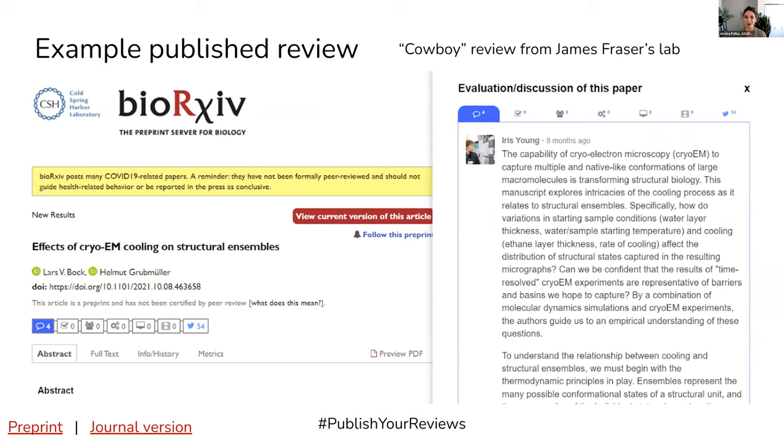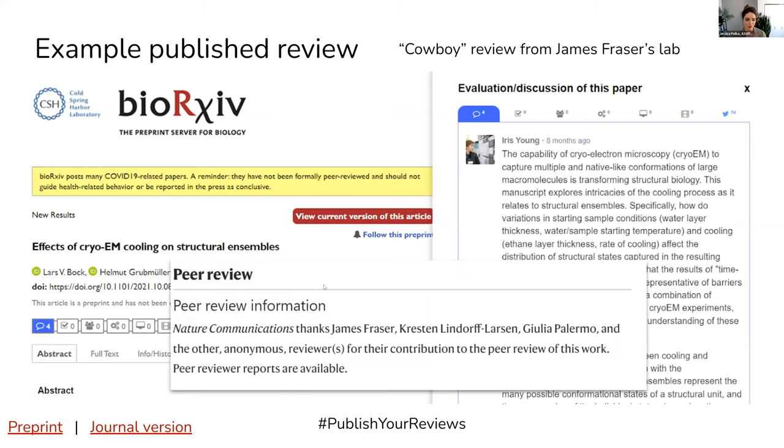So even though Iris and James were not invited by the journal, they are acknowledged by the journal in the publication of this paper as contributors to the review process. This is an example of a review being used and really having a life outside of even the value it provides to readers on the preprint.